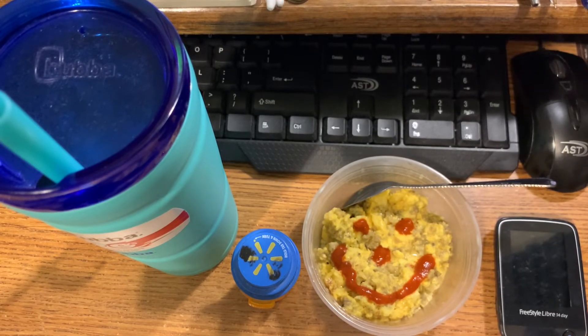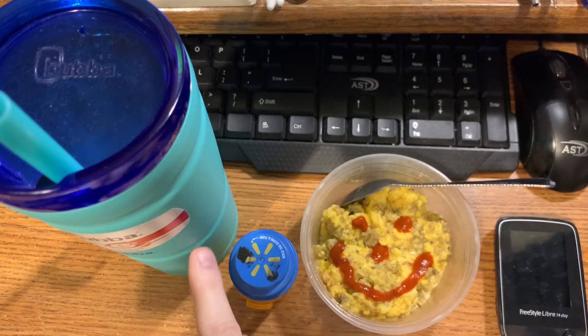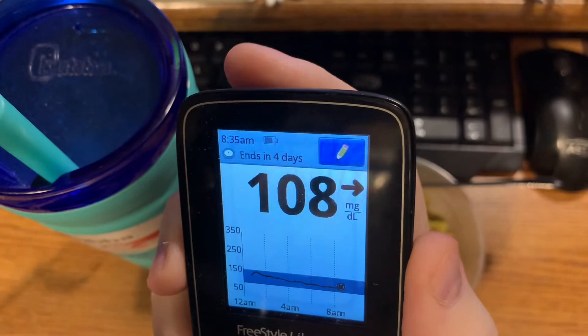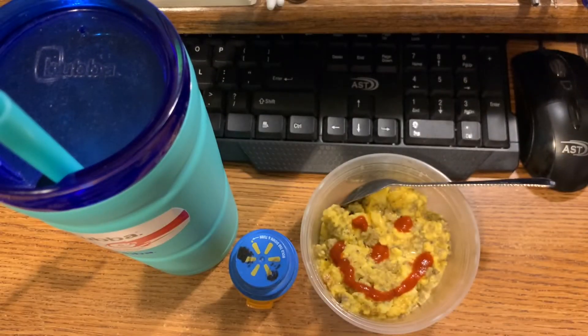For my 8 AM, no milk this morning, but I've got my four ounces of scrambled eggs with cheese and sausage, and I put a sriracha smiley face on top. My 8 AM pills and my ice water. I'm gonna check my sugar real quick — my blood sugar is currently 108, and as you can see it's 8:35 AM, so I'm 35 minutes late.